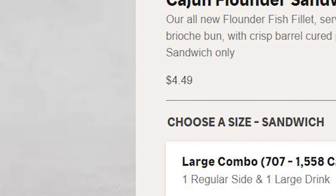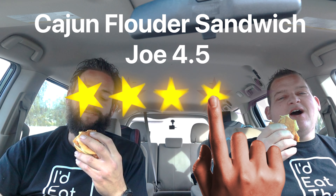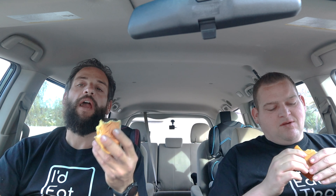How much was this? Just for the sandwich? I think it's four and change — four seventy-nine or something, just under five dollars. My three bites speak for themselves — John's eating it. I'm gonna give it a 4.5. It's a good sandwich, it's up there. I give it a 4.9.